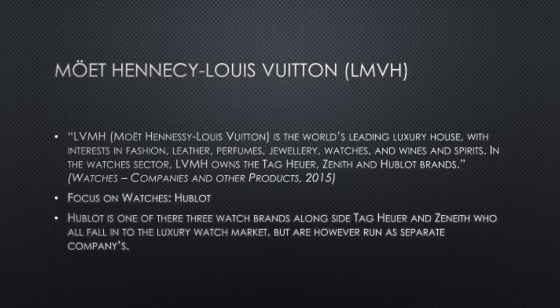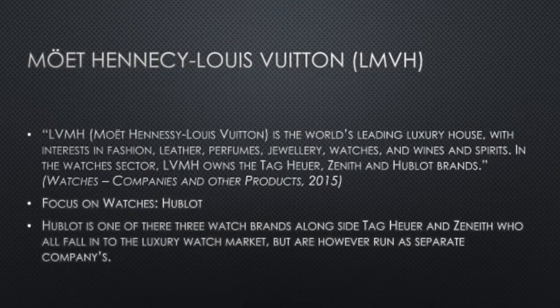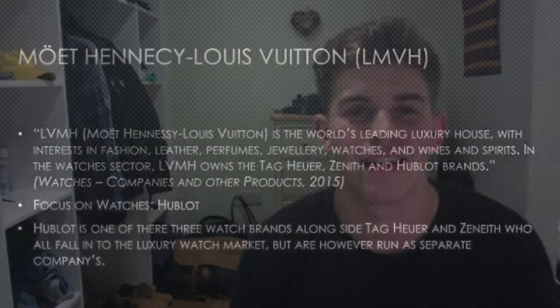They own three watch companies: Tag Heuer, Zener, and Hublot. Now that you have a brief understanding of the brand I'm covering, I'm going to go into some more theories.